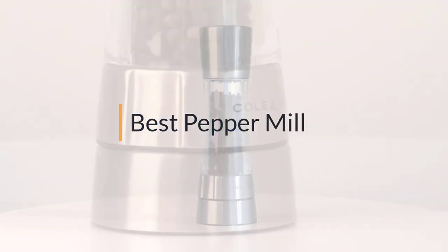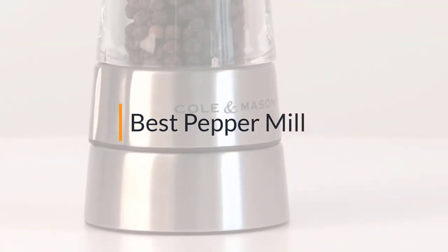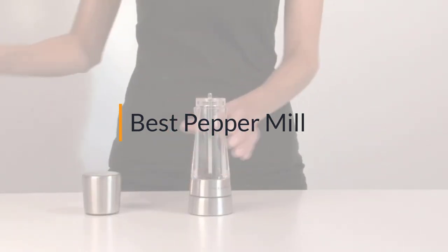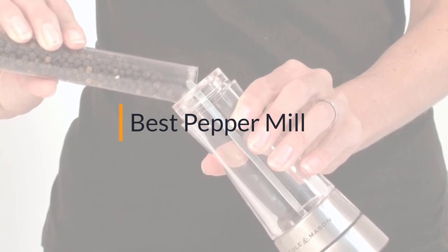The best pepper mill — if you're looking for the best pepper mill, here's a collection you've got to see. Let's get started. At any time you can click the circle for more info and real-time deals.